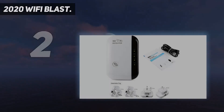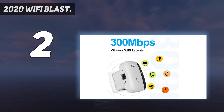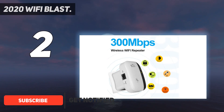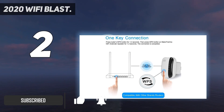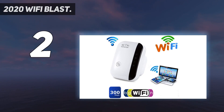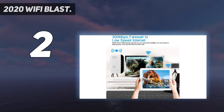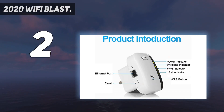Number 2 on my list: the 2020 Wi-Fi Blast. Complies with IEEE 802.11N, IEEE 802.11G, and IEEE 802.11B standards, providing up to 300 Mbps transmission rates. WPS function — can be simply set up on your phone, iPhone, tablet, laptop, or PC within 5 minutes. Supports WEP, WPA, WPA-2, and WPA/WPA-2 — simply press the WPS button to get safe encryption.